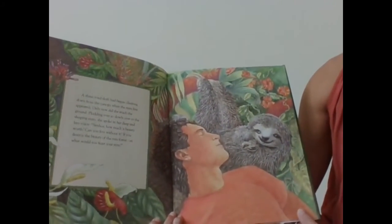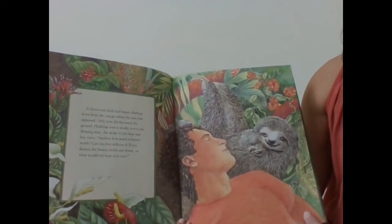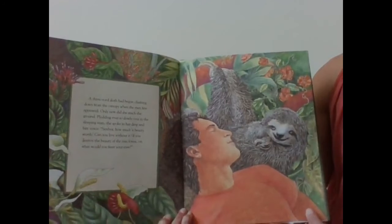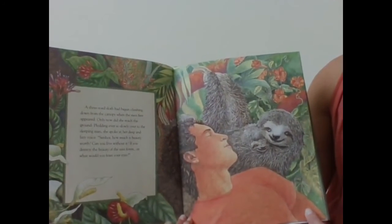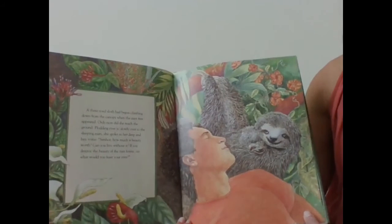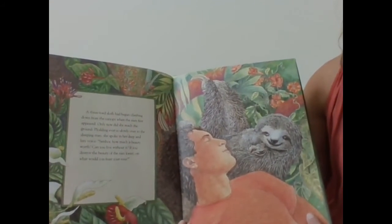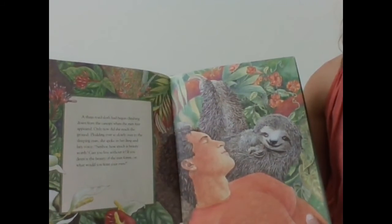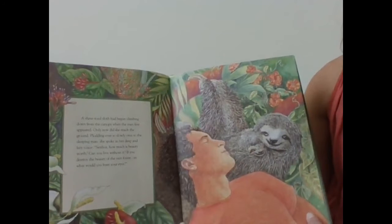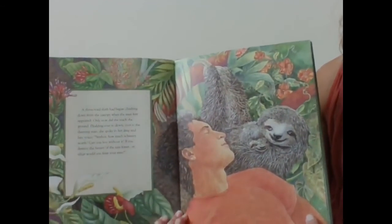A three-toed sloth had begun climbing down from the canopy when the men first appeared. Only now did she reach the ground, plodding ever so slowly over to the sleeping man. She spoke in her deep and lazy voice. 'Senor, how much is beauty worth? Can you live without it? If you destroy the beauty of the rainforest, on what would you feast your eyes?'